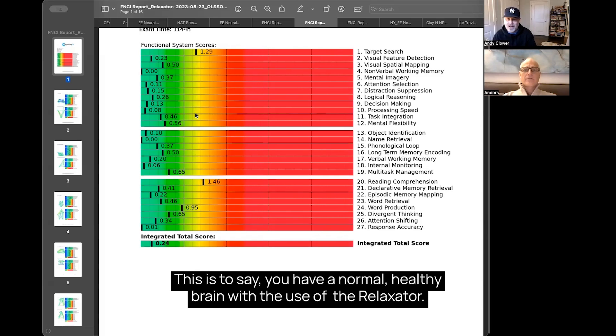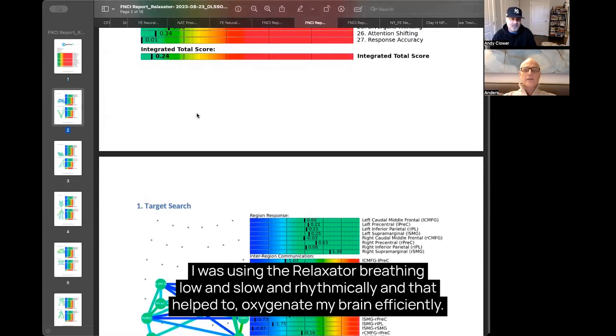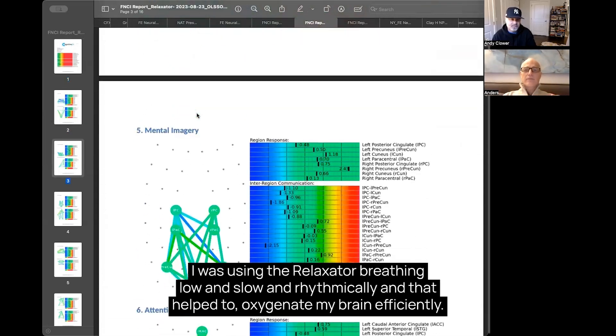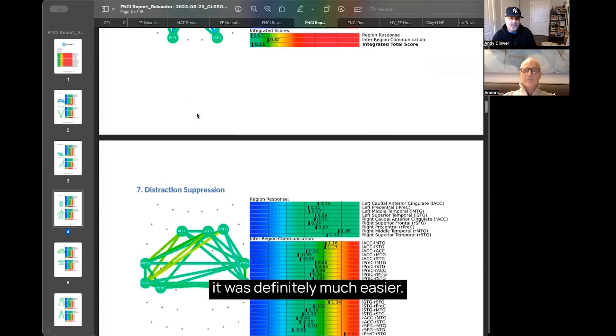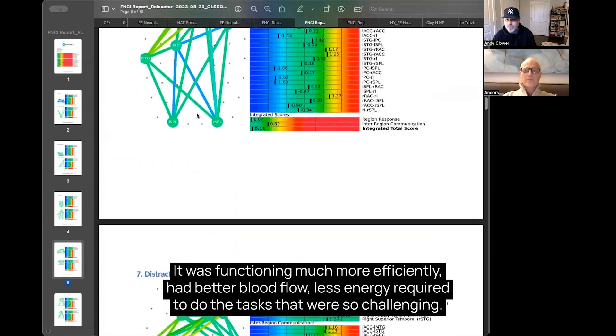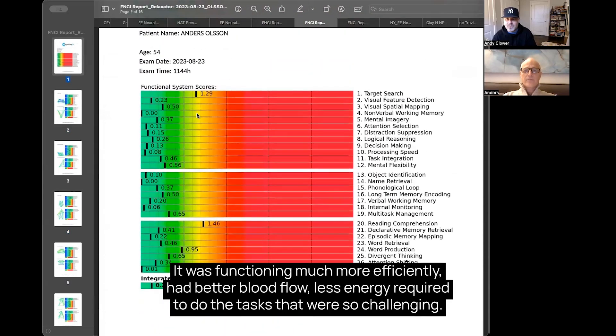With the relaxator, breathing low and slow and rhythmically, that helped to oxygenate my brain efficiently. It was much easier — the brain was functioning much more efficiently, had better blood flow, and less energy was required to do the tasks that were so challenging before.